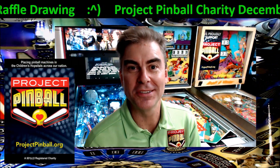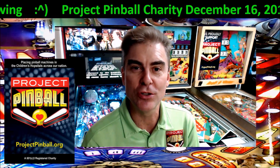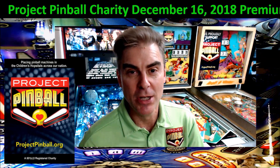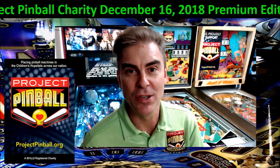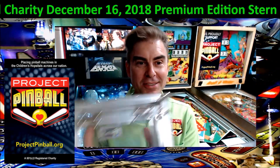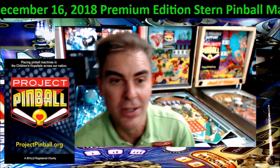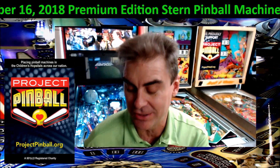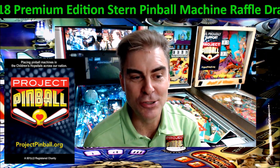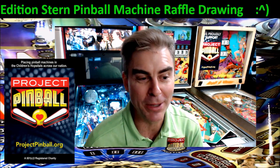Good evening all. Thank you for joining us here. My name is Dan Spoiler. This is Project Pinball Charity and we are doing a raffle tonight. Tonight we're going to do our Deadpool Premium, which is a Stern pinball machine. There's going to be a lucky winner drawn here. I got the box and everything, and I got the list of games where it corresponds with the cards in the box. Without too much delay, because this is going to be a long video, I have to get through some material so bear with me.